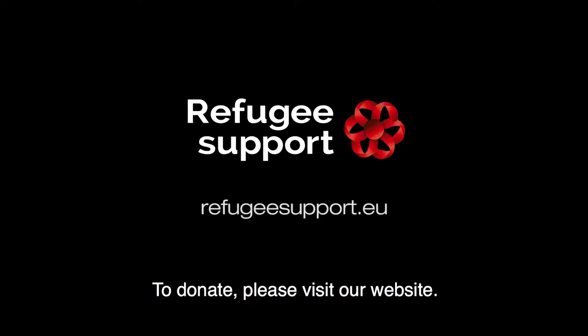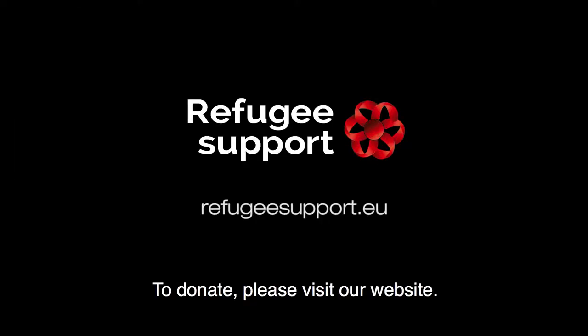To donate, please go to refugeesupport.eu. Thank you.